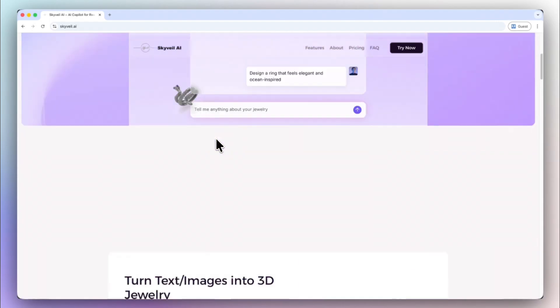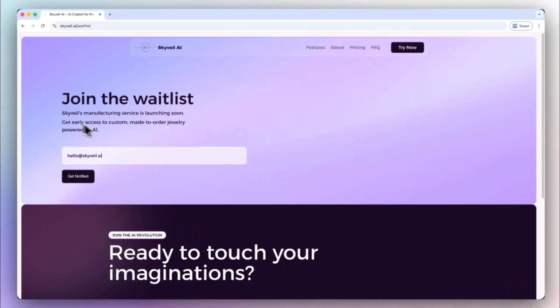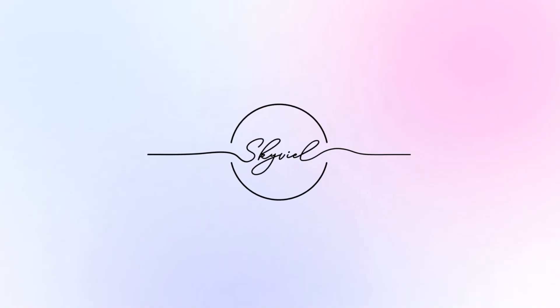And soon, we're adding full manufacturing support. If you want your design turned into a real piece, you can join our production waitlist. That's Skyview AI, turning your ideas into things you can touch.